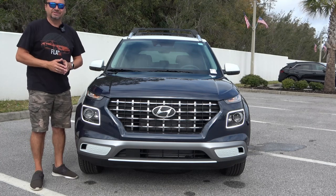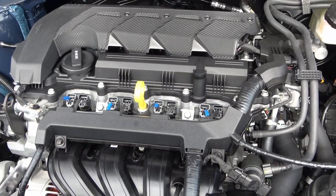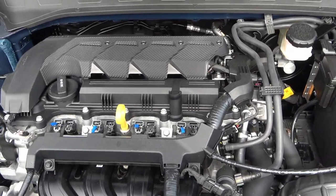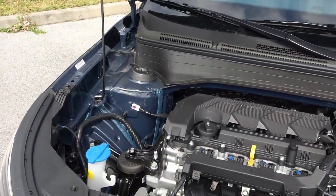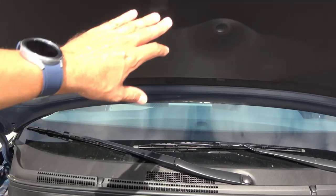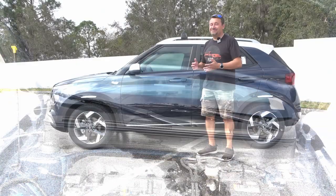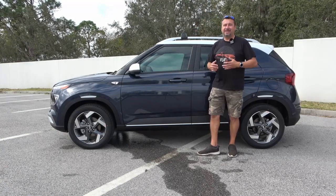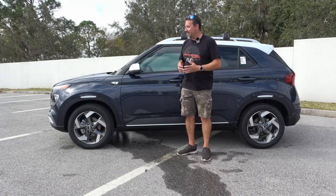Let's pop the hood and see what powers this thing. Powering this 2022 Venue is a 1.6-liter engine producing 121 horsepower and 113 pound-feet of torque, mated to a CVT transmission. Nothing too crazy in this engine compartment — it does have the prop stick, but that's what you get in this price range. I like how they have this nice sound insulation; that's going to make for a nice quiet ride. The Venue has definitely got unique styling. It kind of reminds me of old-school Asian station wagons or hatchbacks — kind of pumped up. It looks pretty cute.